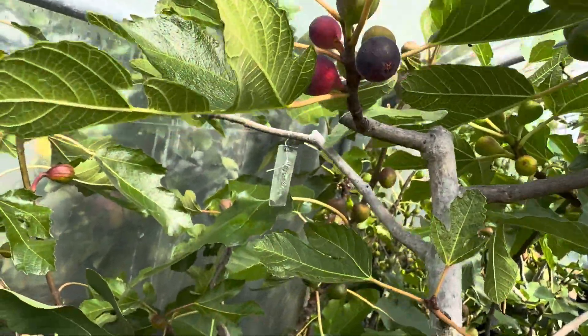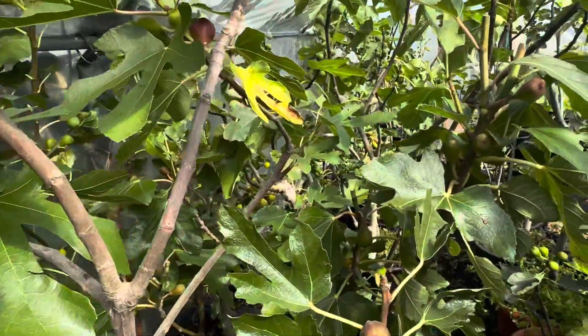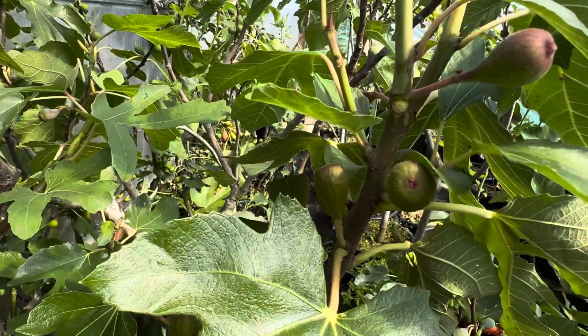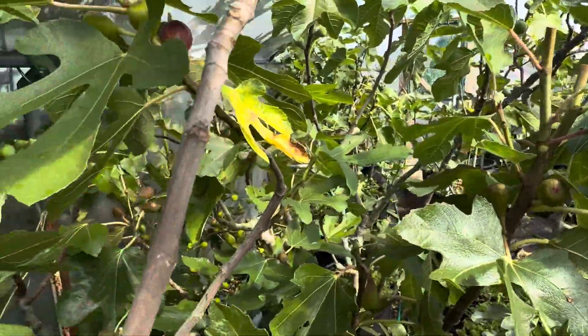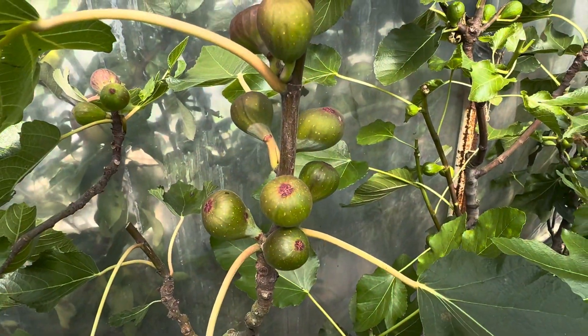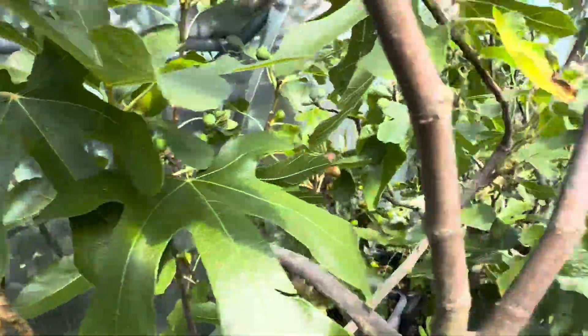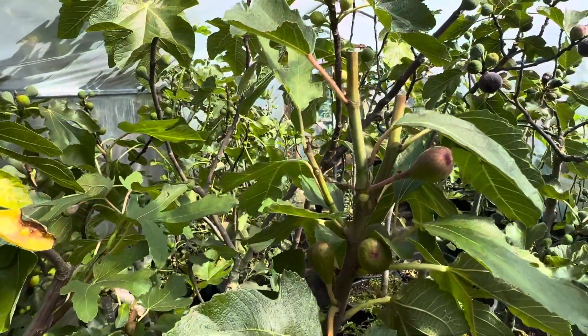The Negretto is ripening now and the Violet de Bordeaux. You can see the difference in size — this is Petit Negri, and Violet de Bordeaux is slightly different; they form the fruit slightly in clusters compared to the Petit Negri here.